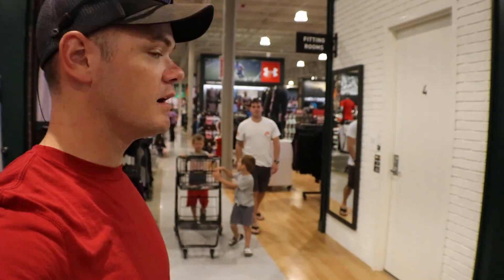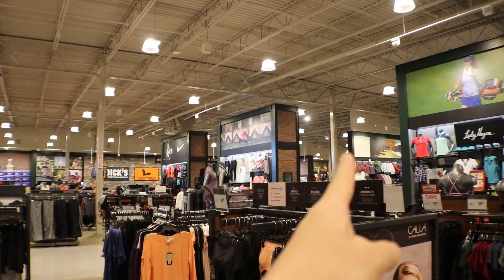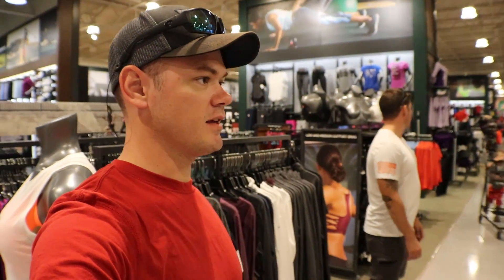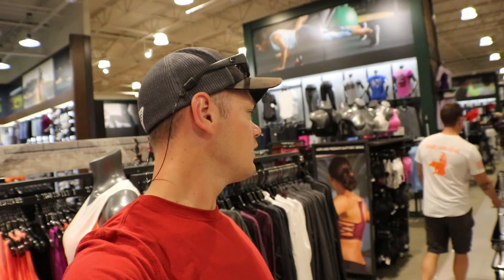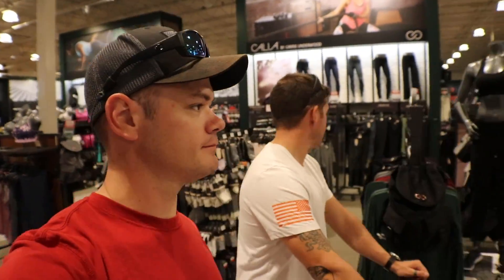We just came to walk around in Dick's because it's connected — look, I'll show you. Dick's building, Field and Stream — this is Dick's, across that wall is Field and Stream. Anyways, we just came in here to walk around and it's really not anything of interest, so we're gonna go back to Field and Stream and look at some guns.